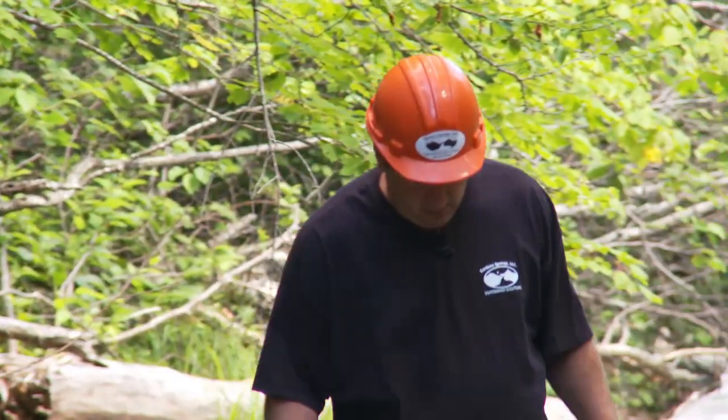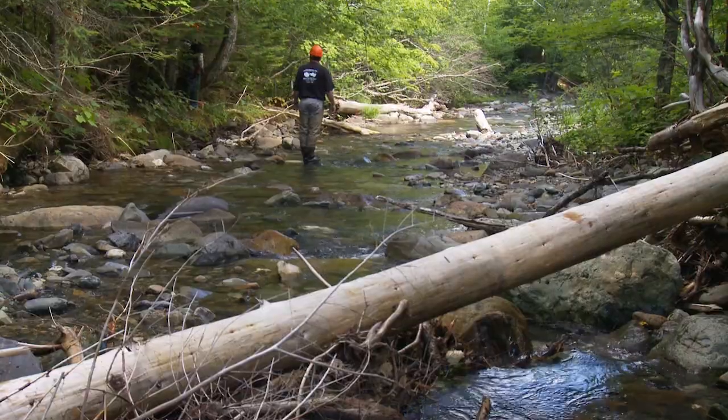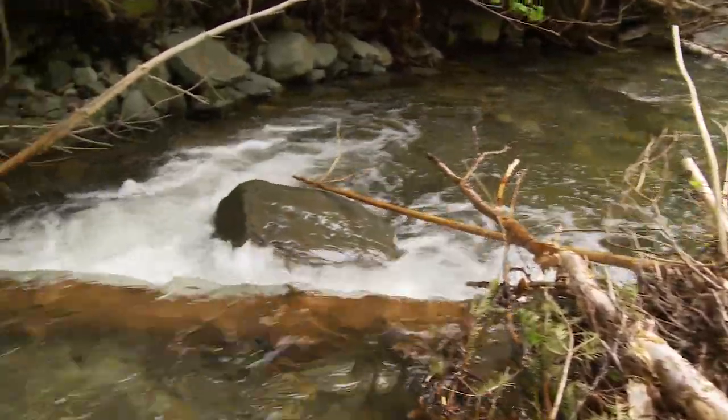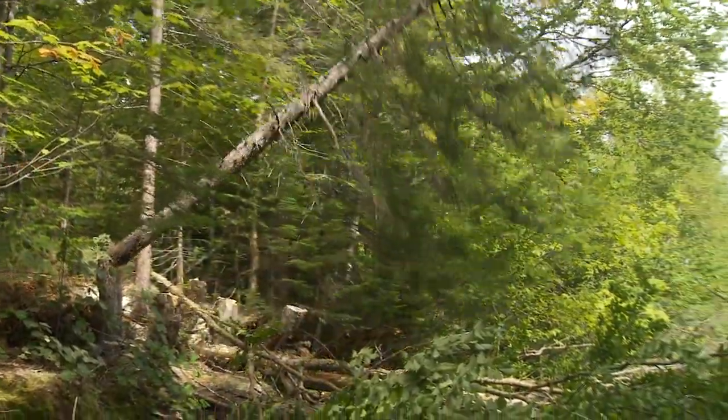My name is Jay Milo. I'm the owner of Caribou Springs Watershed Solutions. We specialize in habitat restoration enhancement. Here we're doing this chop and drop, and basically what it is is restoring a more natural wood load to streams in a fashion to create habitat and enhance the hydraulic condition of the watershed.